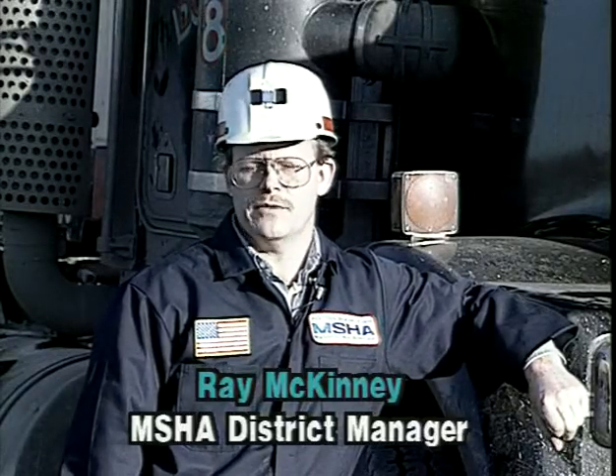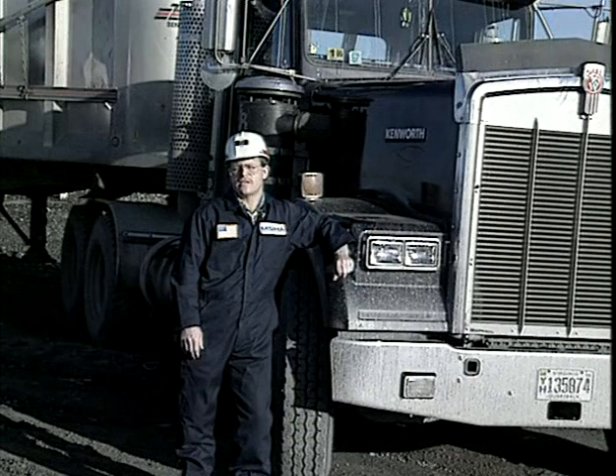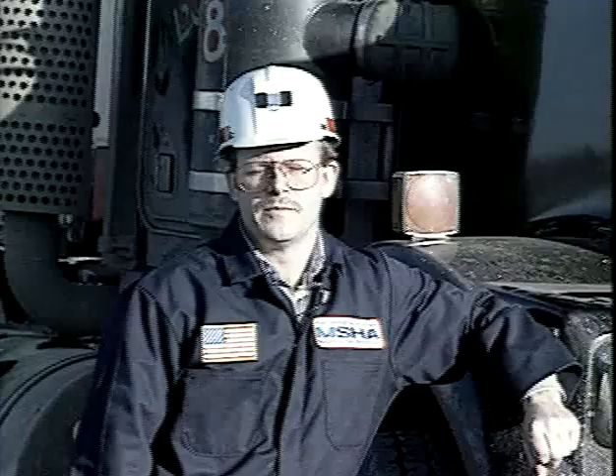I'm Ray McKinney, a District Manager with the Mine Safety and Health Administration. Over the past several years, there have been numerous accidents and fatalities related to over-the-road haulage trucks, much like this one. A large percentage of those accidents and fatalities occurred due to the truck not being maintained in safe operating condition. The person who has the greatest impact on ensuring the safety of the truck is the truck driver. There are numerous precautions that can be taken, but one of the most important ones is a good pre-operational inspection of the truck.